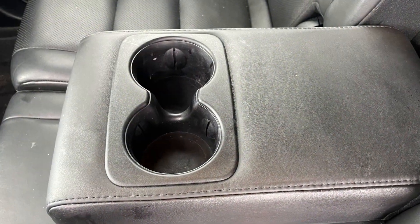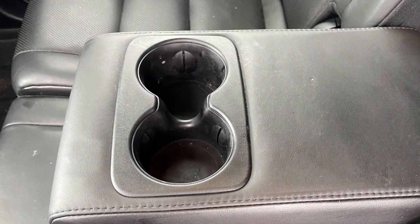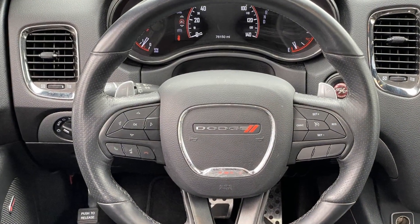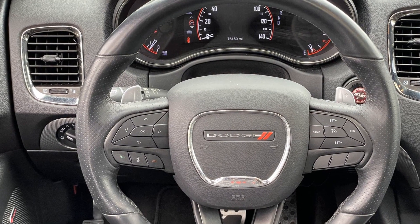conditioning, power driver seat, power passenger seat, pass-through rear seat. This is a top-rated dealer. This stylish, long-lasting ride won't last long, so hurry.